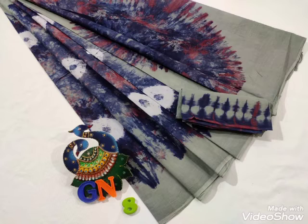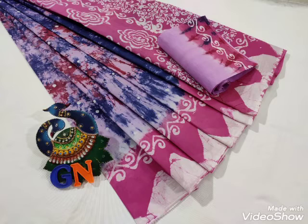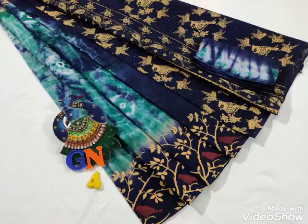Hi friends, welcome back to my channel. P.J.S. Fashion All-Kathakshan. I'm going to show you the name of P.J.S. Fashion.